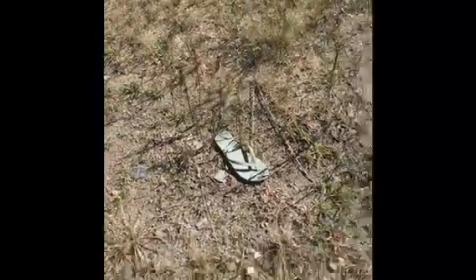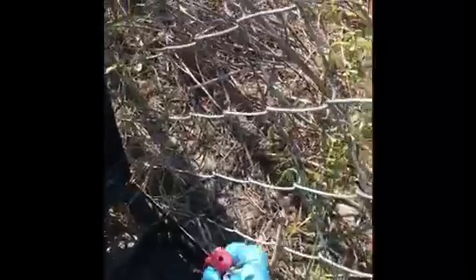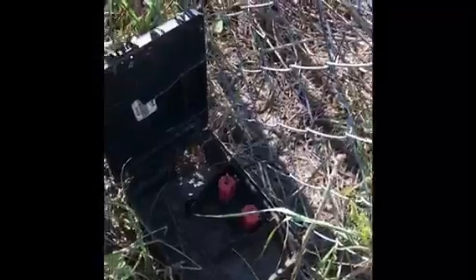I found a thong — anyone looking for a thong? At the rear of the property — look at that, no bait. Recharge. Photo for our records. Done. There's a sewer there, so you can see that it's quite important that there's a rodent program here.